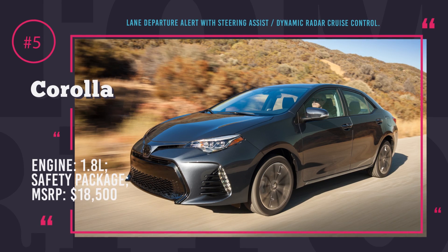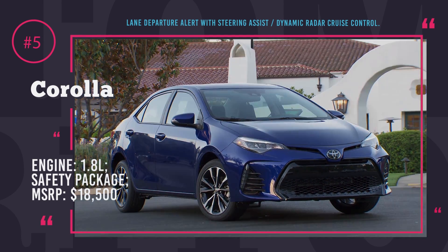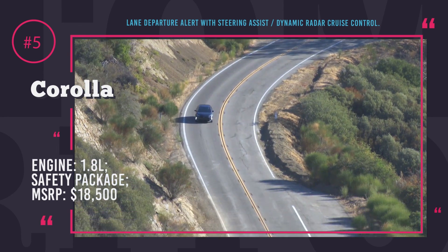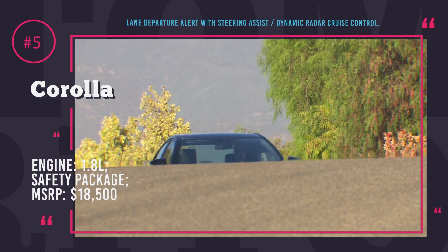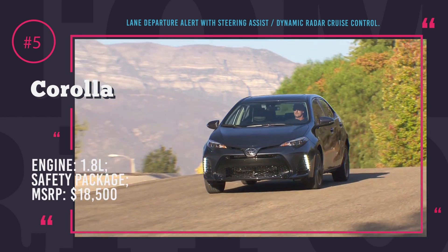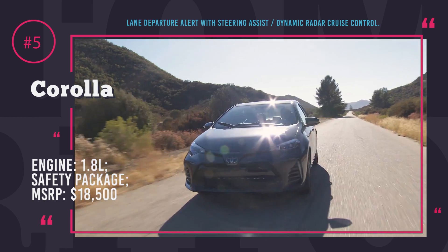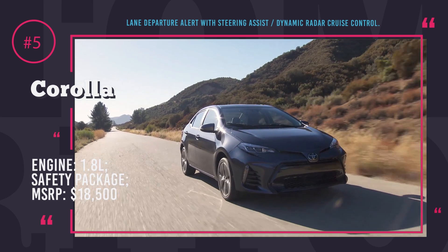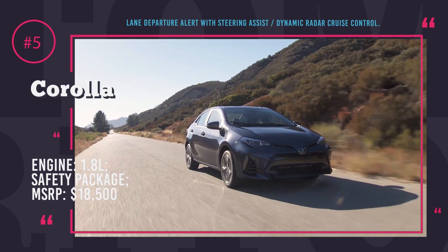The Toyota Corolla with TSS is the most affordable option on the market with an MSRP of $18,500 that has advanced safety technology as a standard. The TSS, short for Toyota Safety Package, is available in the 2017 Toyota Corolla standard modification and it includes lane departure alert with steering assist, dynamic radar cruise control, and a pre-collision system with pedestrian detection along with automatic high beams.